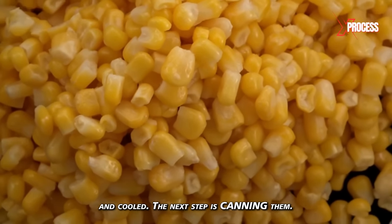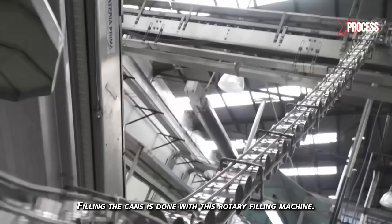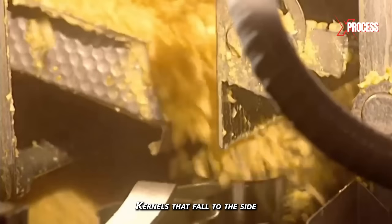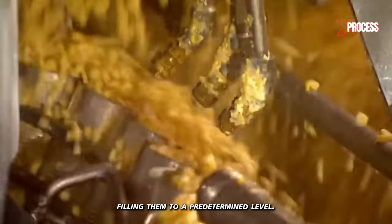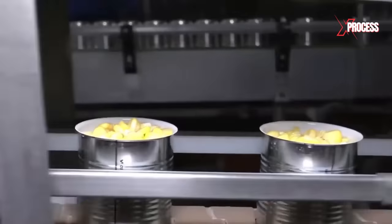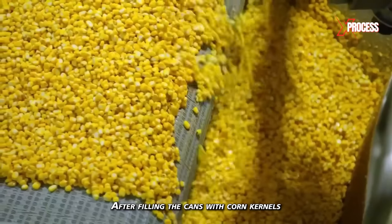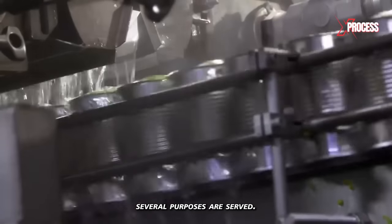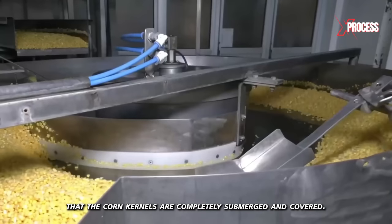After blanching and cooling, the next step is canning. This process involves placing the corn kernels in previously prepared and sterilized cans — 1,000 cans of various sizes are taken to the filling department. Filling is done with a rotary filling machine capable of handling 300 to 450 cans per minute. Kernels are introduced into the cans, filling them to a predetermined level. It's important to leave adequate headspace at the top to allow for liquid and kernel expansion during thermal processing and storage. After filling, the cans are covered with a liquid typically consisting of water, salt, and sugar, which preserves freshness, enhances flavor, and ensures the corn kernels are completely submerged.